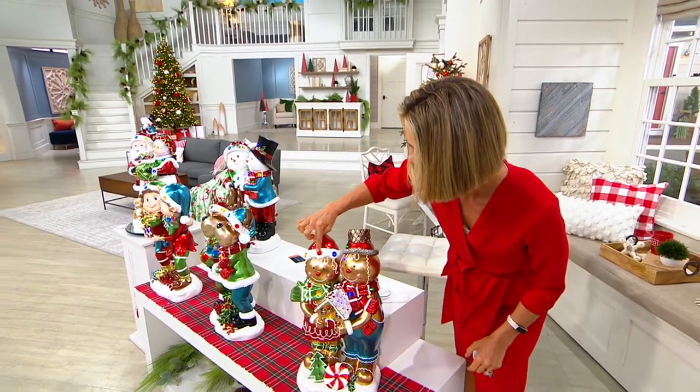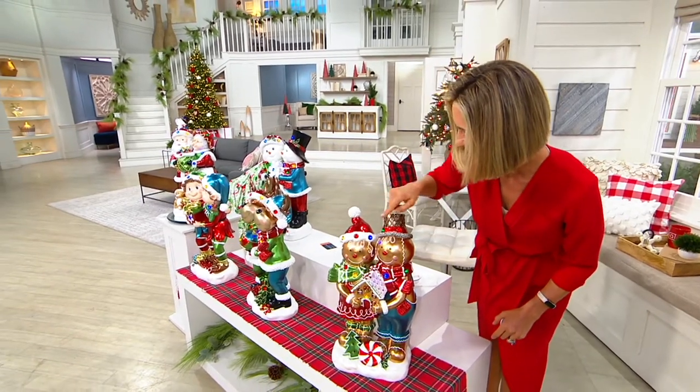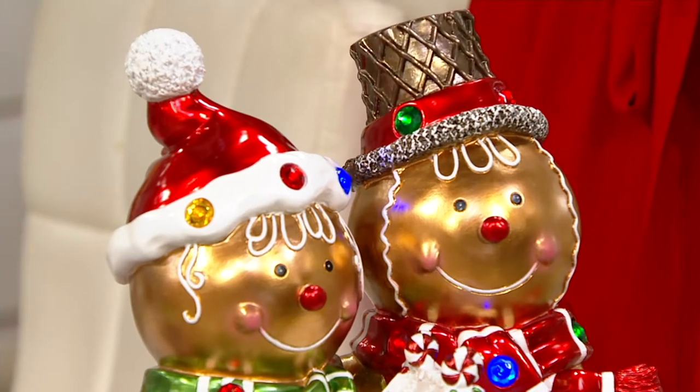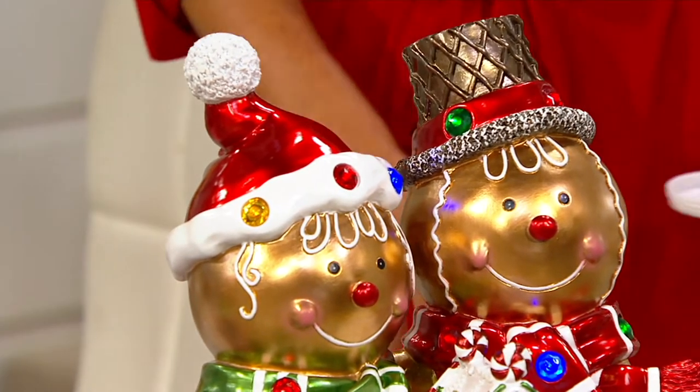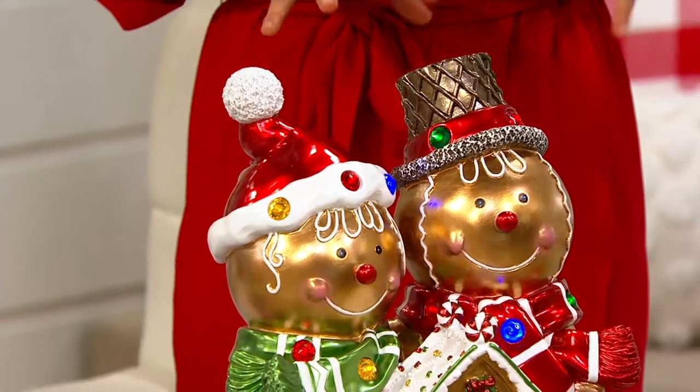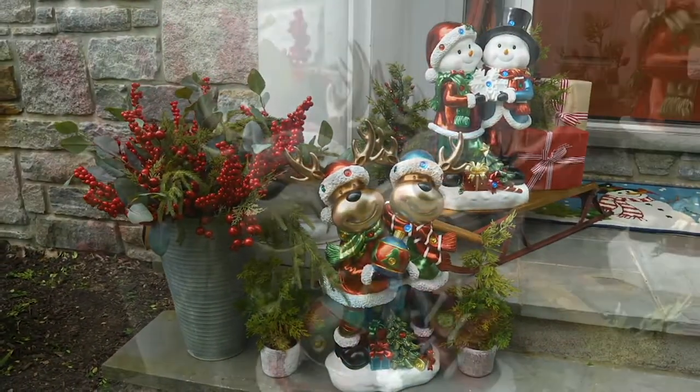So you've got the lights all the way through the hat, all the way through the scarf as well, into the present. Really pretty. We'll show you that with the lights down here in just a second. But you'll notice the hand-painted, resin construction, which is super, super sturdy. Look at where we put them.